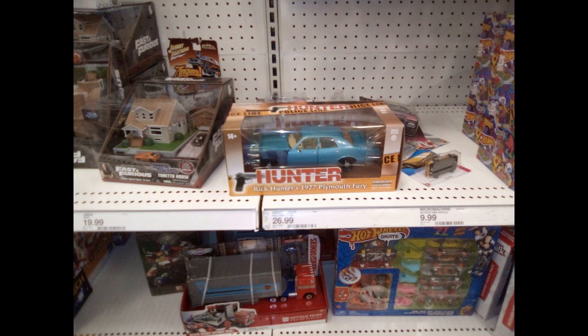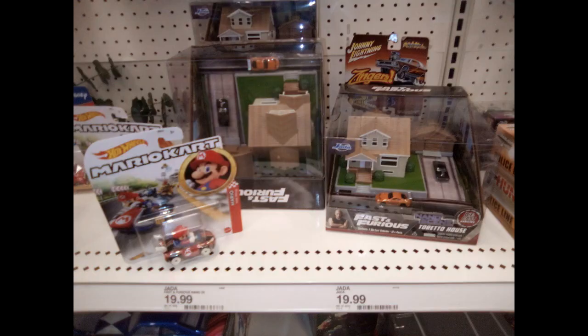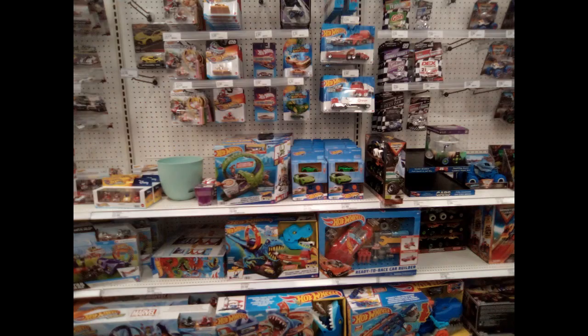Here's a clear one right here — you see the Fast and the Furious diorama, that's pretty cool and it's small. And then Rick Hunter's 1977 Plymouth Fury — that blue car. You see Optimus Prime on the bottom shelf. There's another look at that Fast and the Furious diorama, and you see Mario Kart with Mario inside the go-kart next to that.